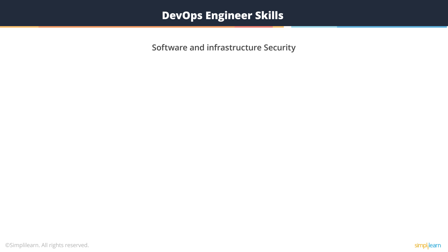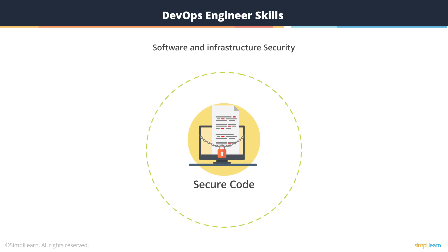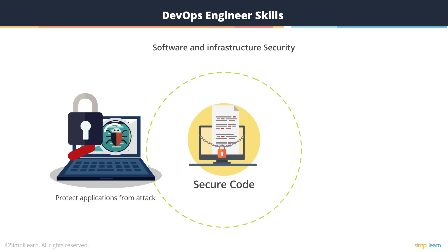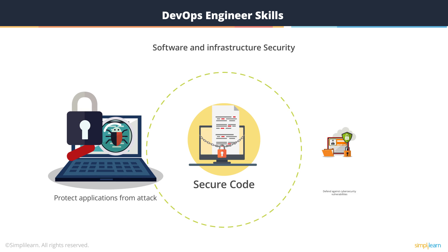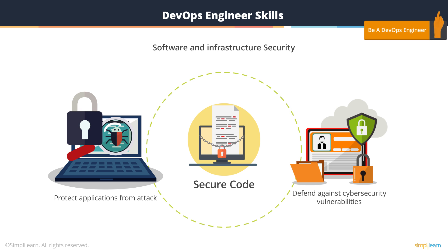While combining development and operations is a great way to streamline development and deployment of code, the faster cycle means that vulnerabilities can be introduced into code much faster than previously. Therefore, DevOps engineers must be able to write secure code to protect applications from attack as well as defend against common cybersecurity vulnerabilities. DevOps professionals, even though they don't need to be expert security professionals, can benefit tremendously from having software security training.